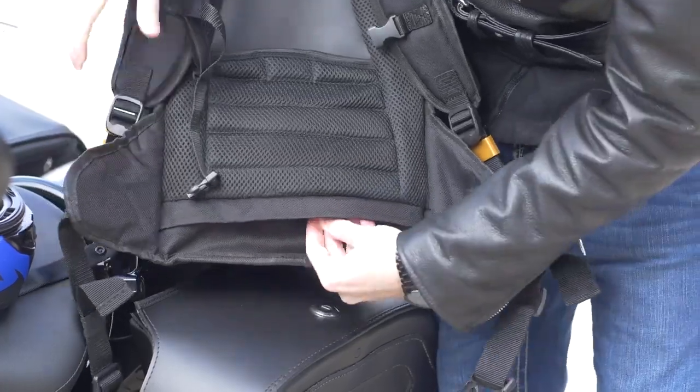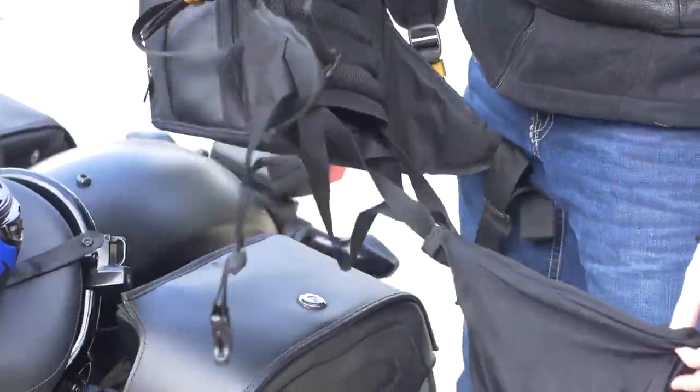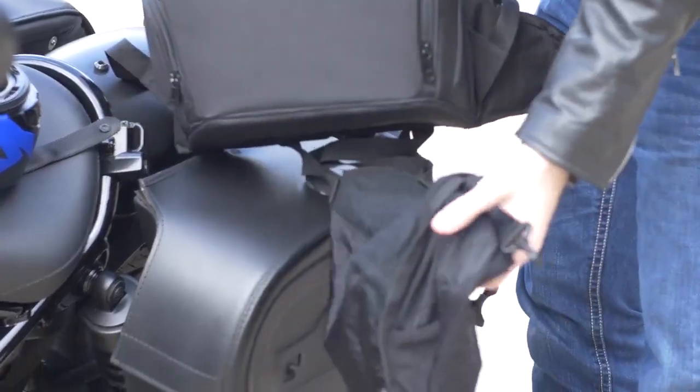Another cool thing about this backpack is the hidden helmet harness, which allows you to strap your helmet to the back of the backpack.